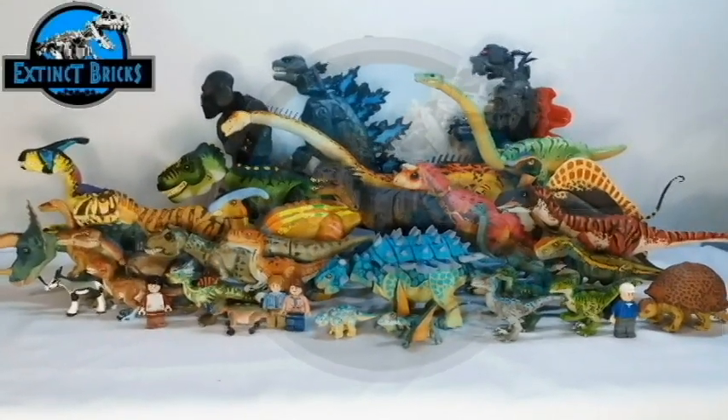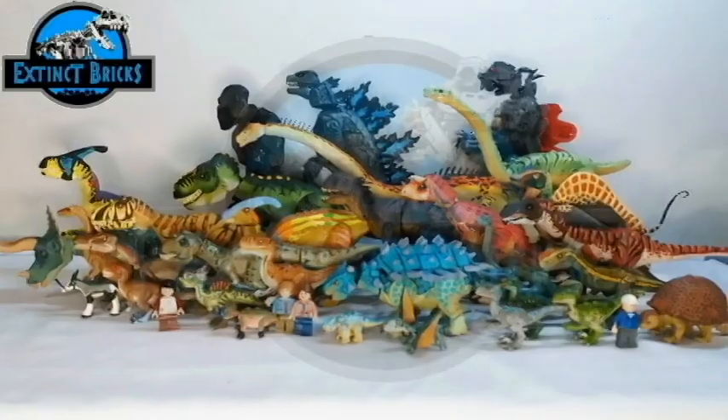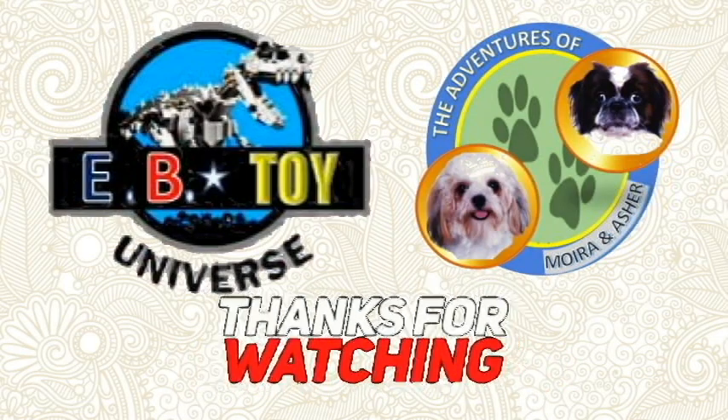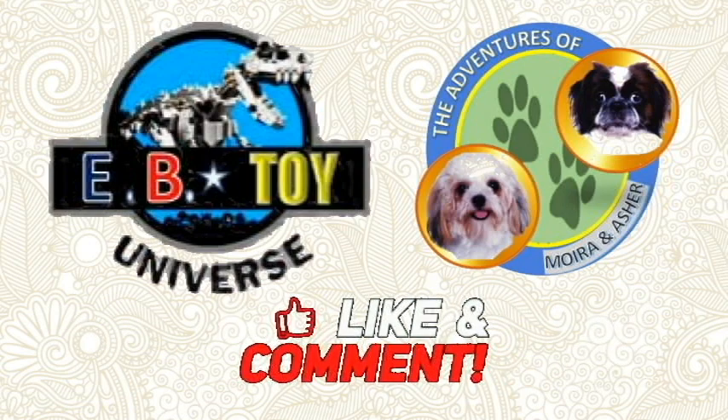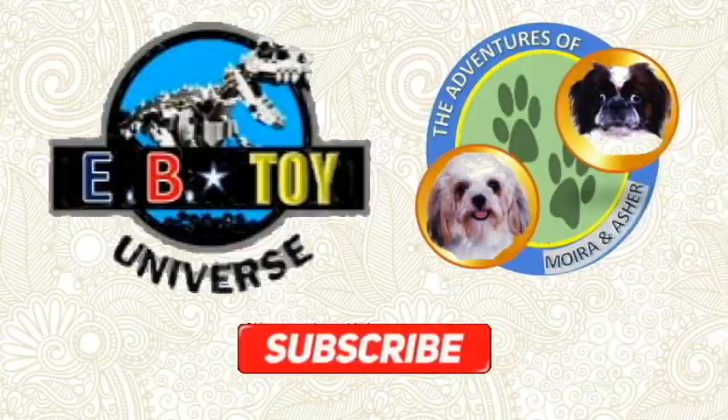Well, that ends our collection video. I hope you enjoyed, guys! Please don't forget to support our other channels, ImitoyUniverse and The Adventures of Moira and Usher — please watch their videos and subscribe. And as we always say, let your inner dino-brick roar! Thanks, everyone!